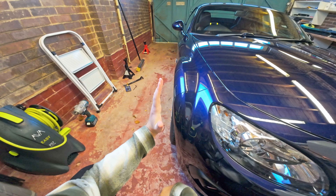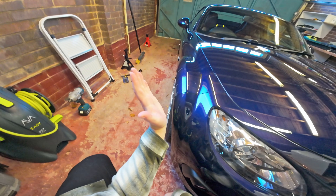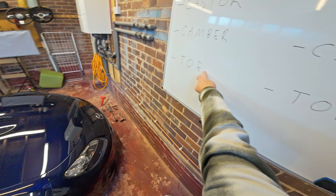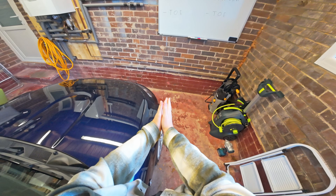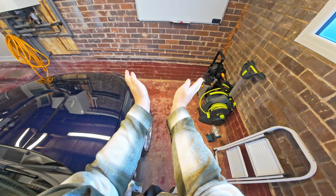Camber is how far the wheel is leaning inward — that would be negative camber — or outward, which is positive camber. Nobody does positive camber; it's bad. And toe is how far in or out the wheels are pointing when you're going straight. If you have both wheels pointed in, it's toe in. If you have both wheels pointed out, it's toe out.